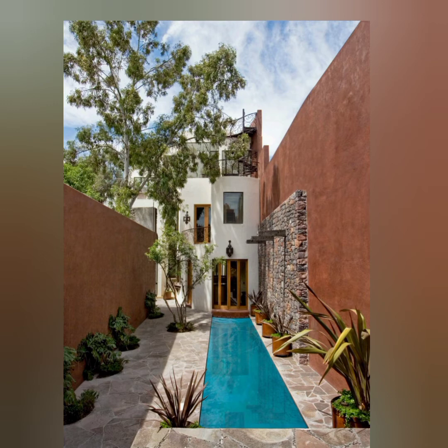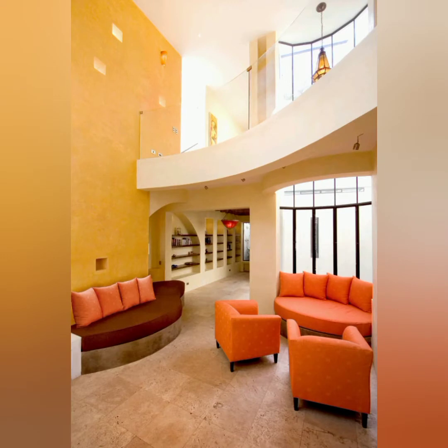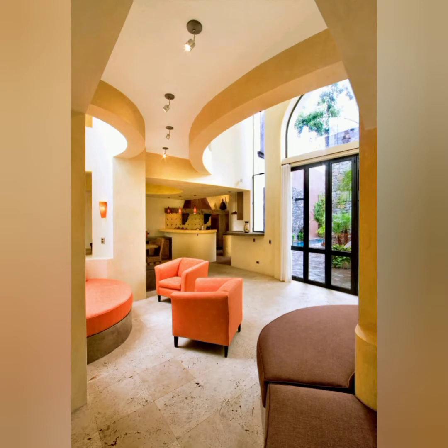Nestled into the quiet middle of a block in the historic center of the beautiful colonial town of San Miguel de Allende, the land for this home is an assemblage of odd-shaped portions of several homes' backyards. To reach the land, a five-foot-wide passage squeezes between two existing homes then opens into a lush garden of tropical vegetation, fruit trees, trickling fountains and a luminous lap pool.